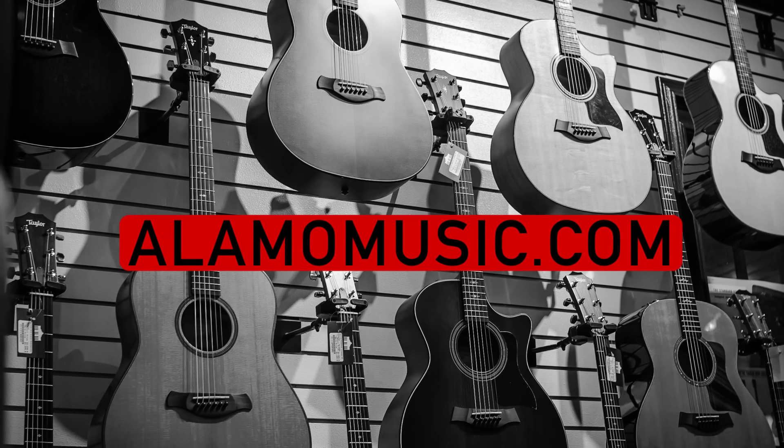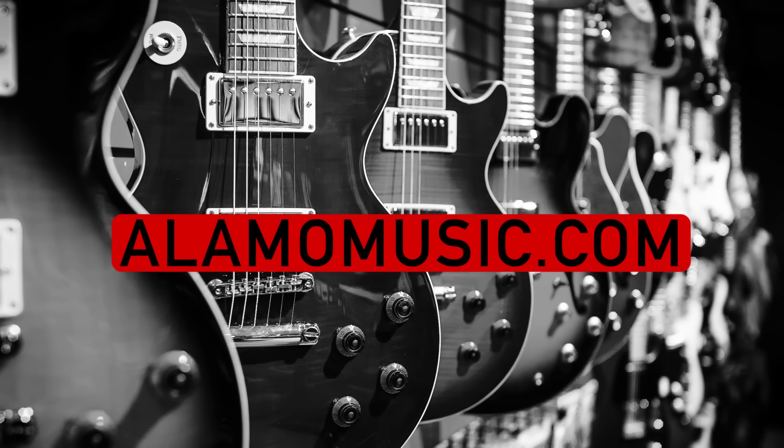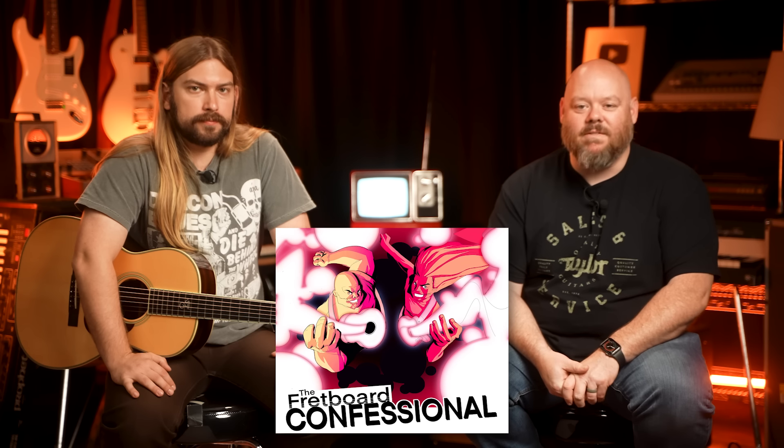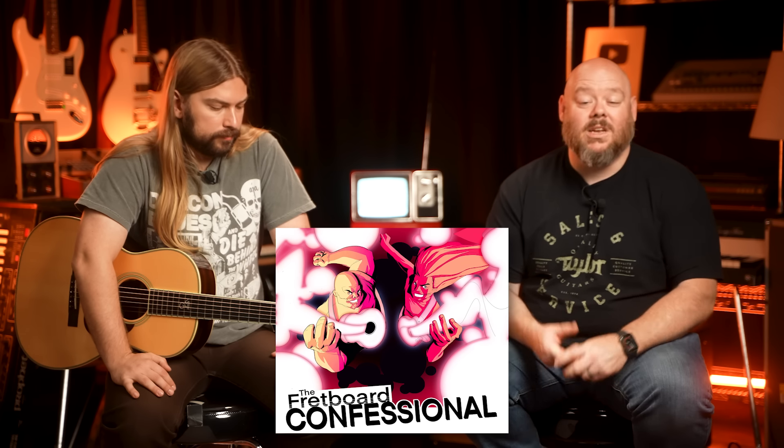If you're new to our channel, make sure you subscribe, turn on notifications, like our videos if you want to support the channel. Visit our Spring Store linked below for custom swag. Check out our podcast, The Fretboard Confessional, where you get your podcasts — or someone start a GoFundMe so that Cooper can get this guitar.